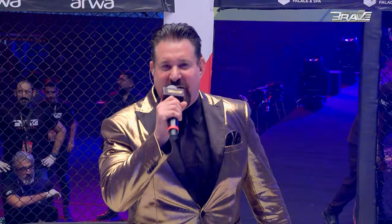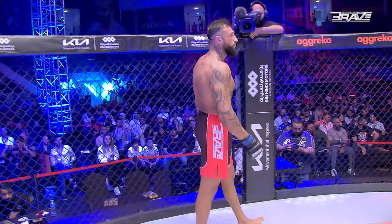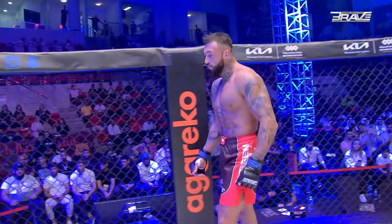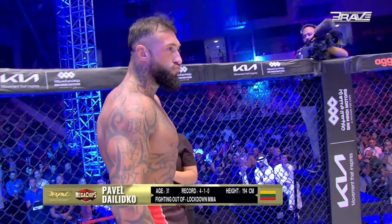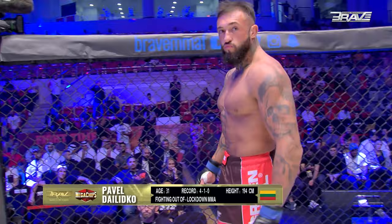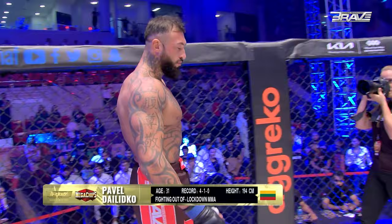This next battle is three five-minute rounds in the heavyweight division. Introducing your first warrior, fighting out of the blue corner. This fan's a big martial artist with a professional record of four wins and one loss. He stands 194 centimeters tall and weighs 107.7 kilograms. Representing Lockdown MMA and fighting out of Lithuania, please welcome Pavel 'the Experiment' Dalinko.